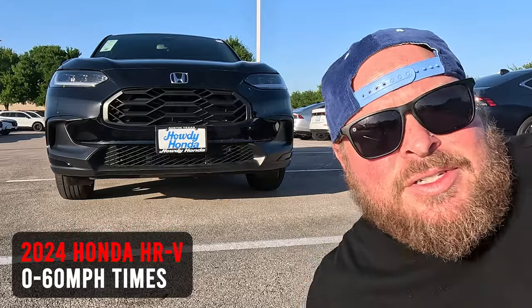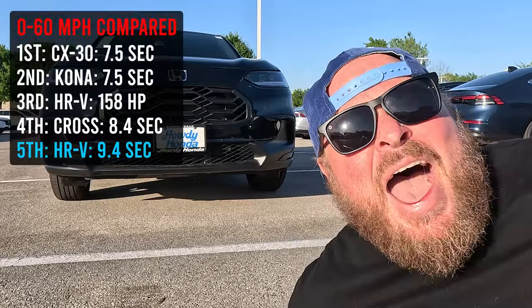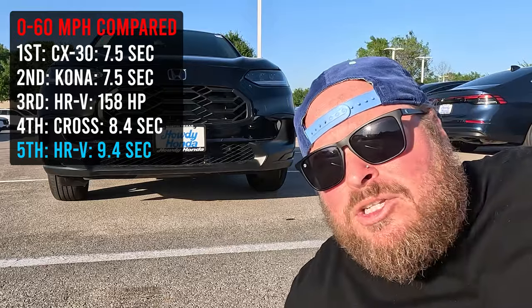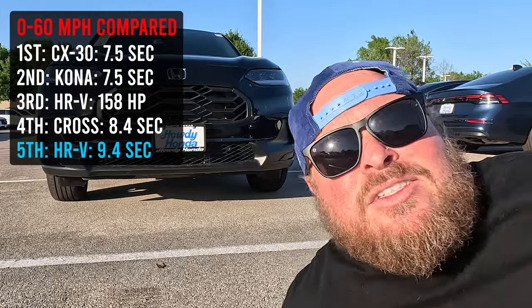Looking at the front profile, let's talk about zero-to-60 times. The 2024 Honda HRV does zero-to-60 in anywhere from 9.3 to 10 seconds — not a speed demon. In something like a CRV you'd be at 8.3 seconds. If you're in a 2023, same engine and transmission means you can expect very similar zero-to-60 times.